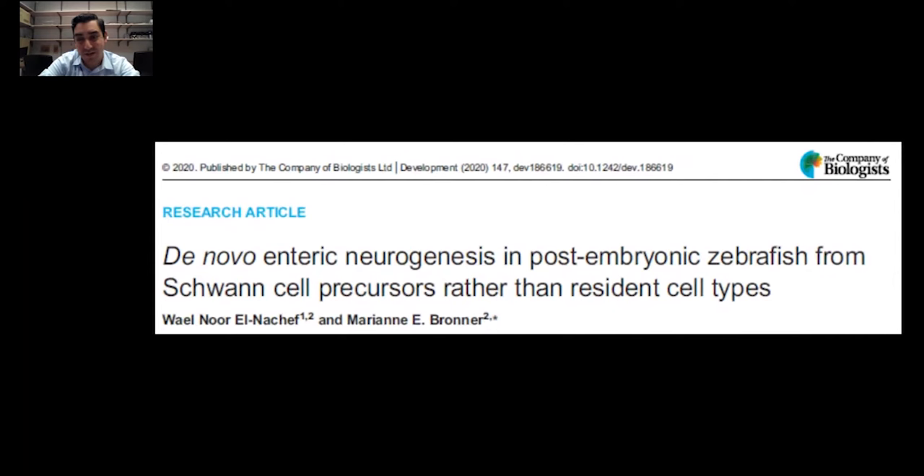Thank you very much for hosting this great event. I'm very excited to talk to you about our work. Most of this data comes from a publication from earlier this year, or last year in the summer. I can't talk about all of the data, but I'll try to hit the highlights because it is a short talk, but I'm happy to talk to you more after the presentation.